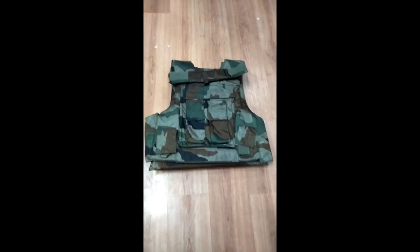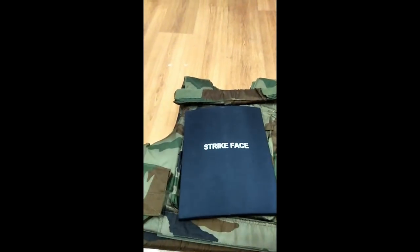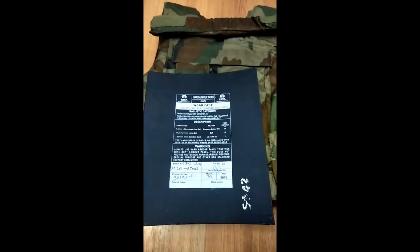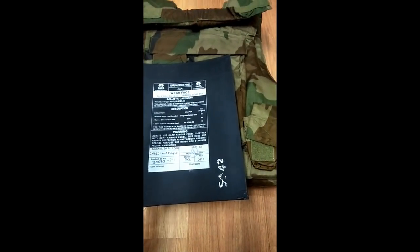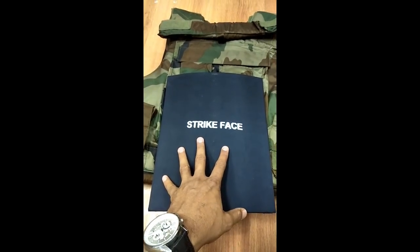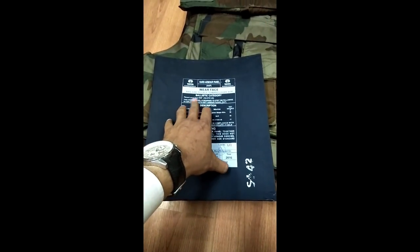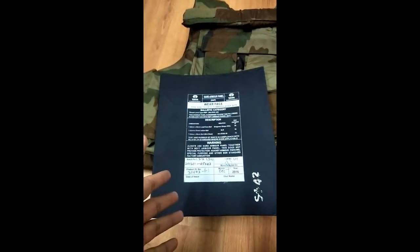This bulletproof jacket has got two hard armor panels. The first one is what you see in front of you — this is the hard armor panel, and this is the rear side. This armor panel has got the capability of withstanding various types of ammunition. There are various levels of protection offered. This one made by Tata falls in the category of Type 3 SP NIJ 010.04, which is the best in the category.